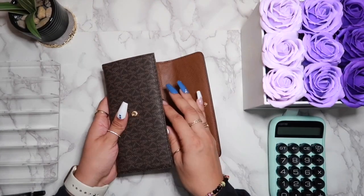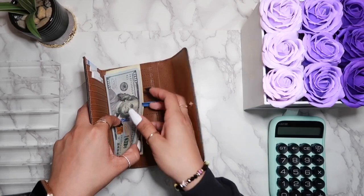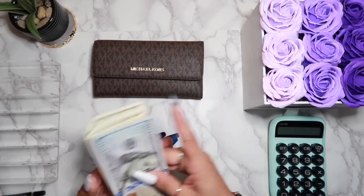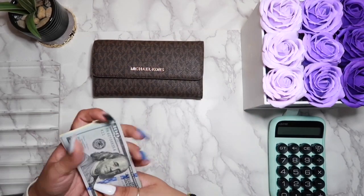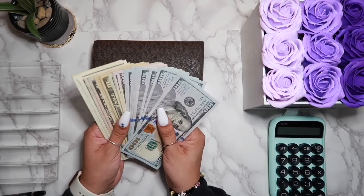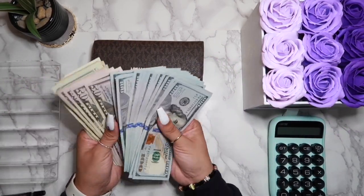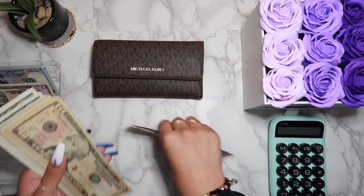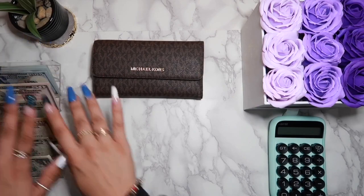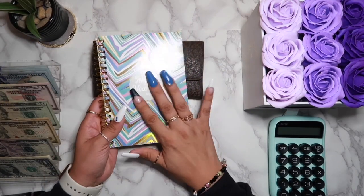I'm going to bring out my bank envelope cash — this is basically stuff that goes back to the bank. I'm bringing it out just to help in case I need any change when I go through my expense tracker. In here we are starting off with $2,011.